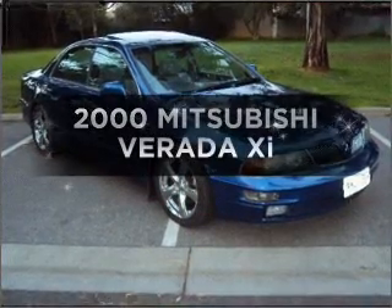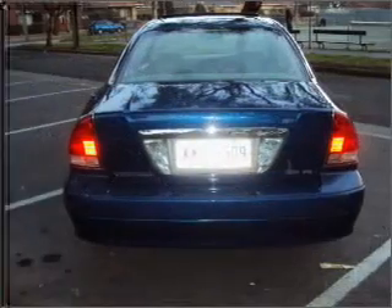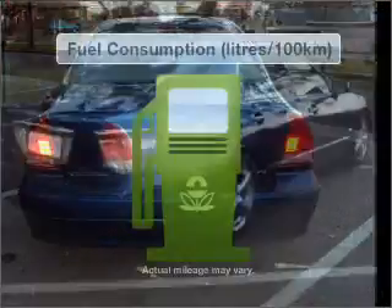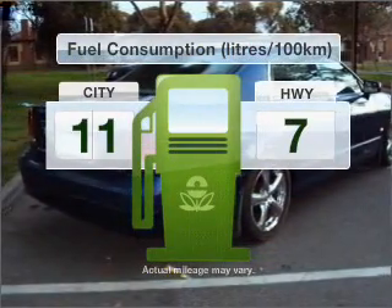In the market for a 2000 Mitsubishi Verrata? If you're looking for a vehicle with great attributes, look no further. With a reliable engine, optimise your fuel economy with this vehicle.